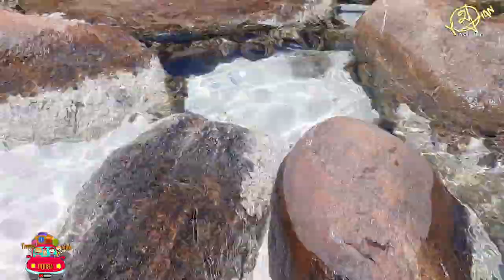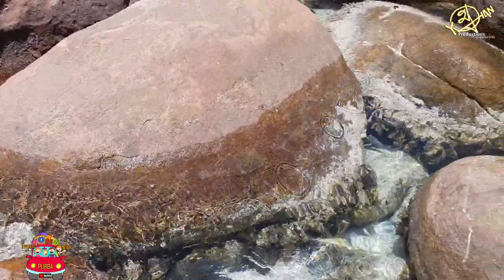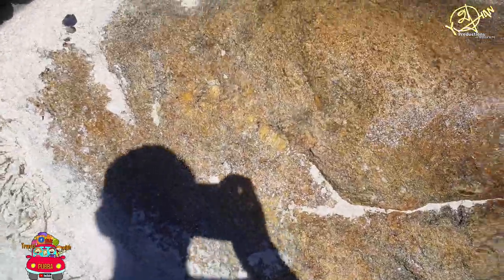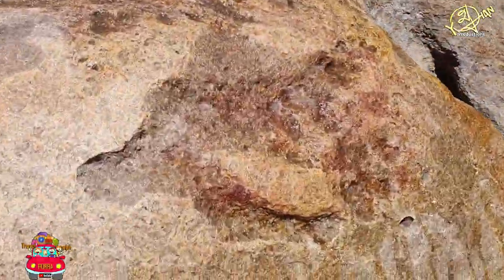Walking in and out of the nature spa wasn't as easy as it looks — it took time and caution. Some rocks are slippery, some are difficult to reach, but it was an adventurous and enjoyable walk.